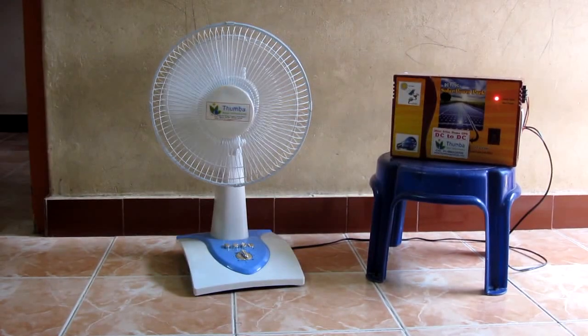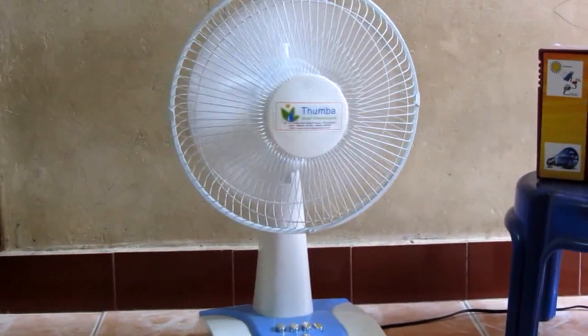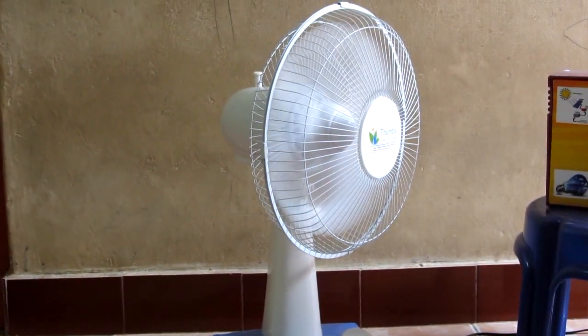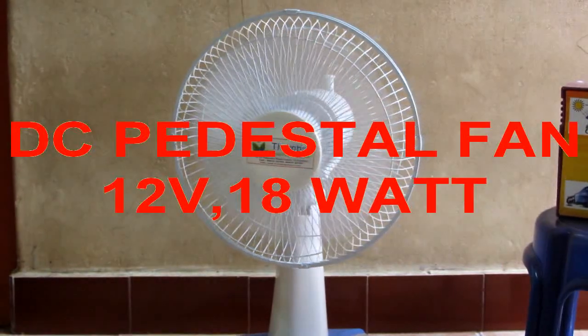Here you see a 12 watt DC table fan. This is an extraordinary cool breeze fan also. It is comfortable for a 10 by 10 room.